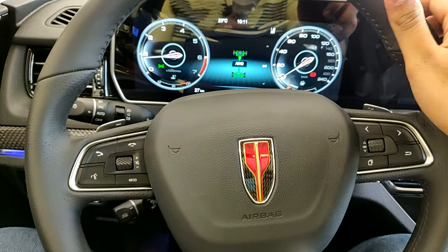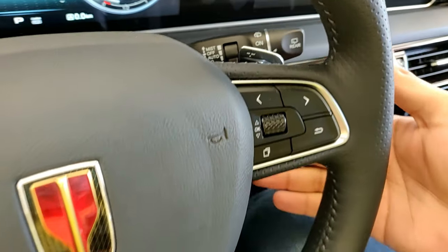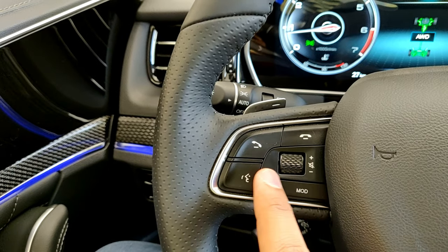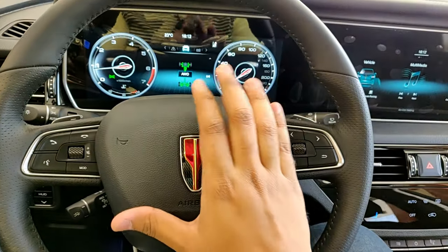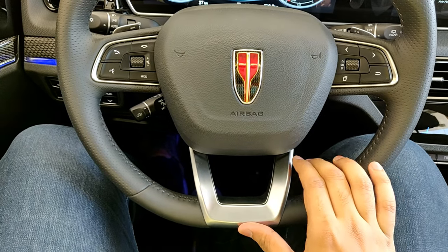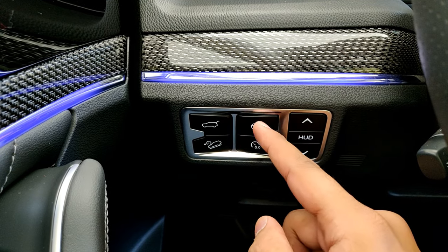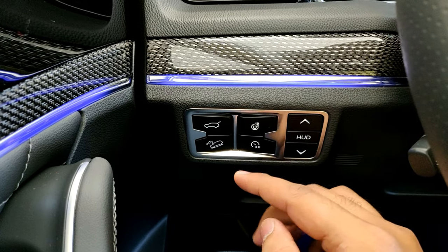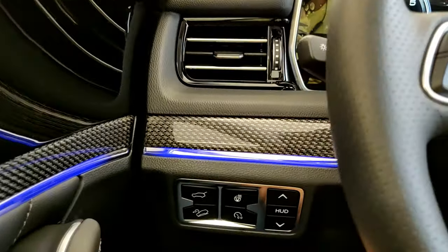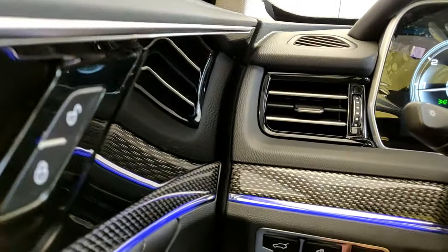The steering wheel is in leather and feels light. You have plastic paddle shifters that look cool, light controls, windshield controls, instrument display controls, phone controls, volume controls, voice assistant, and horn. I like the aluminum trim integrated into the steering wheel and the overall quality feel is nice. On the side you have a button to open the tailgate, hill descent control, and a heated steering wheel — not that we need it in Saudi Arabia.